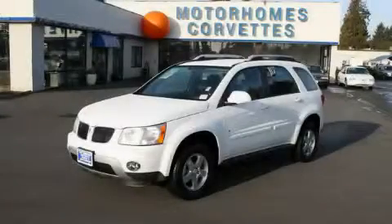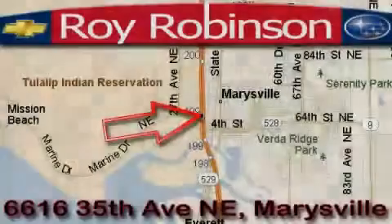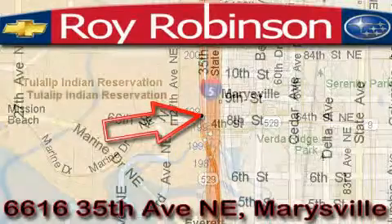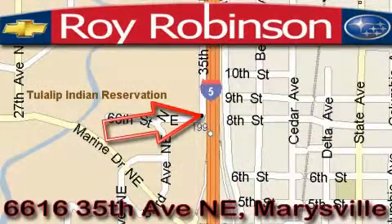Stop by today and test drive this crossover for yourself. Loy Robinson Chevrolet Subaru is located at 6616 35th Avenue in Marysville. Our main objective is to make your experience at our dealership a satisfying one, whether it's for sales, service, or parts.